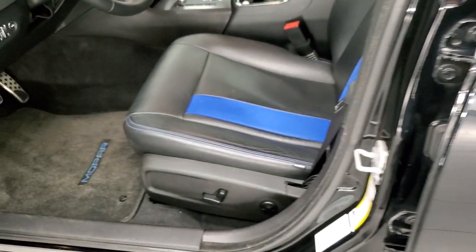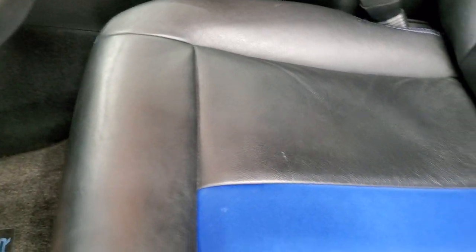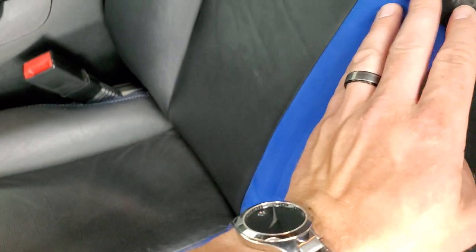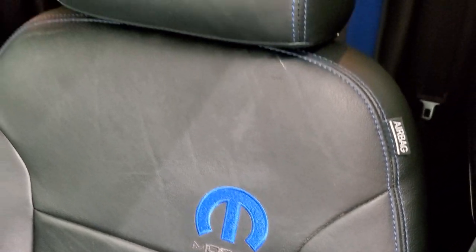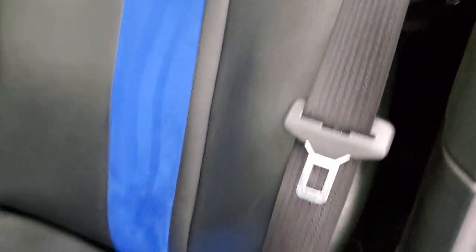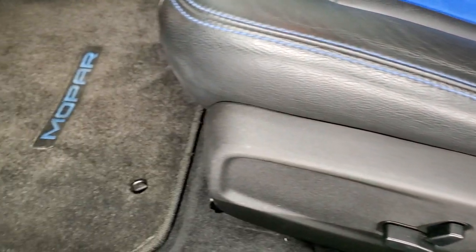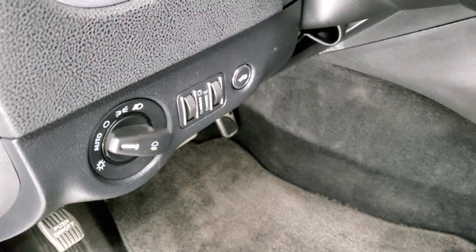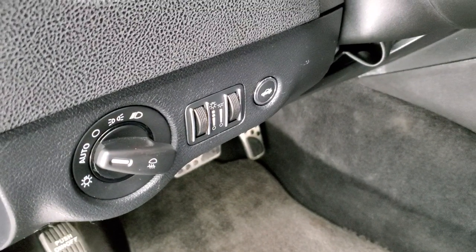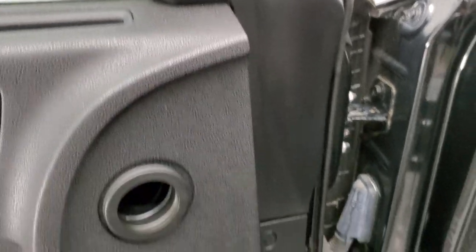Inside, the Mopar 11 package gives you the black leather interior with blue suede inserts, Mopar stitched backrest, side curtain airbags, and blue stitching on all of the seats — done by Catskin, which is Dodge, Chrysler, Ram, and Jeep's preferred aftermarket leather supplier. You also get auto headlamps, bright pedals, power windows, power locks, power mirrors, and this one has the Alpine premium sound system.